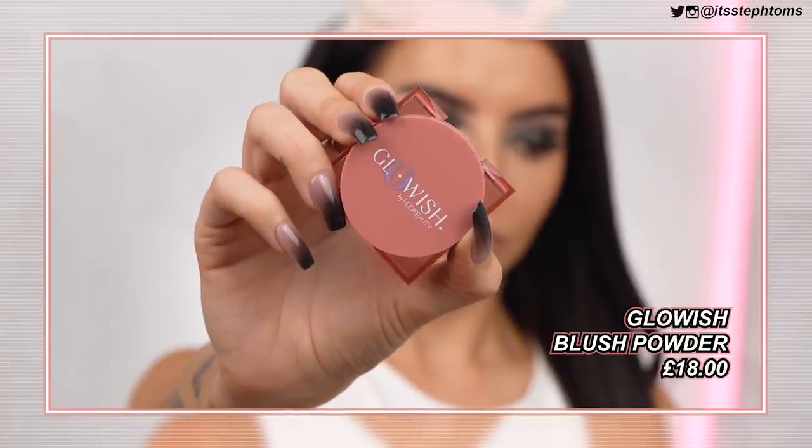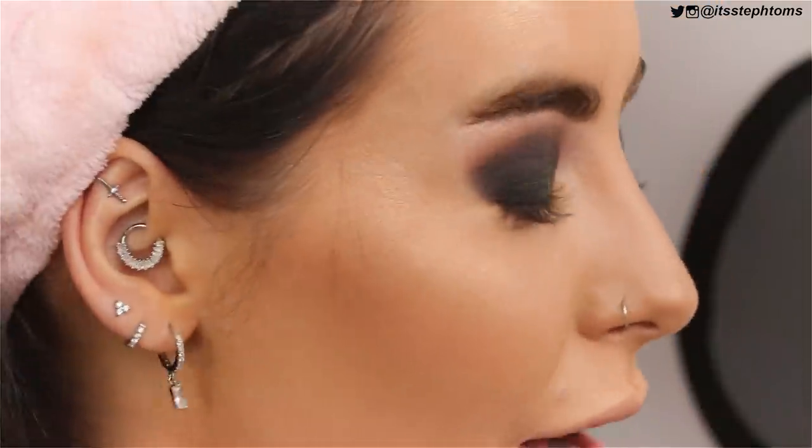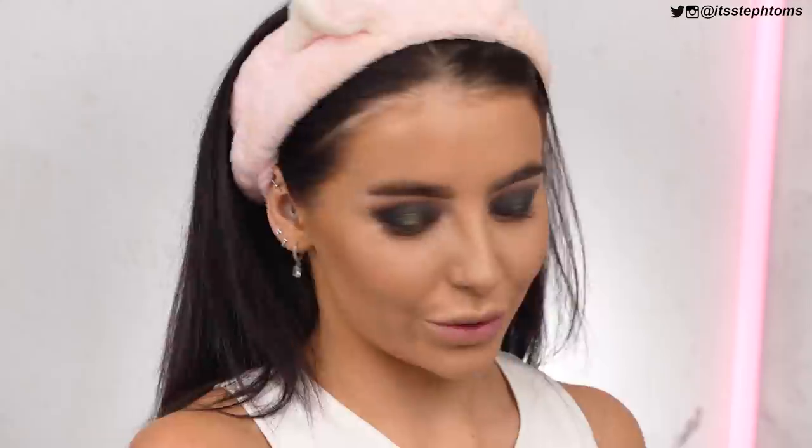For blusher, I have the one from Glowish in the shade Healthy Peach — which, to be honest, is what I aspire to be. It looks really, really pretty, with a similar marbled effect to the bronzer. I'm going to take a touch of that and put it right in between the highlighter and the bronzer. I'm using the same brush as my bronzer — I like to do that because it just meshes everything together nicely. I can't be bothered to use 50 different brushes. Guys, it's really, really pretty — the highlighter with the bronzer, all together.